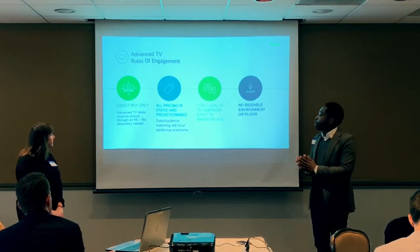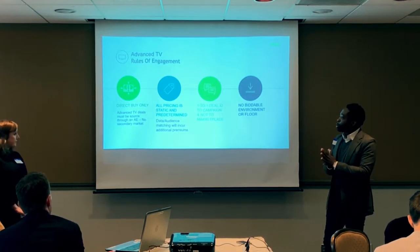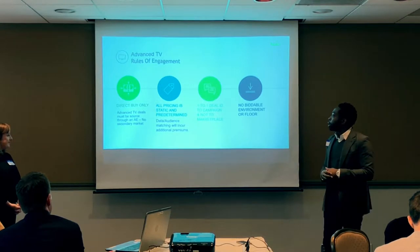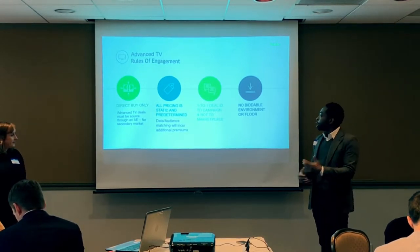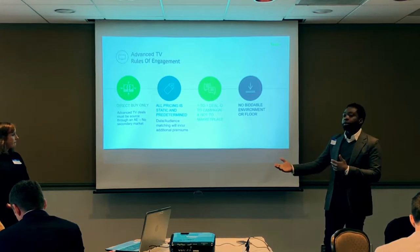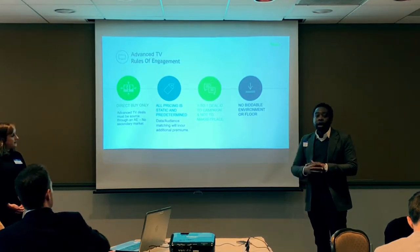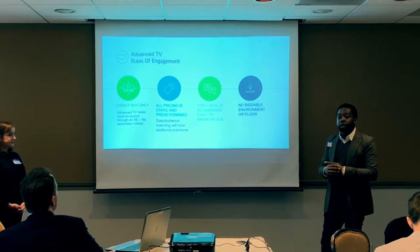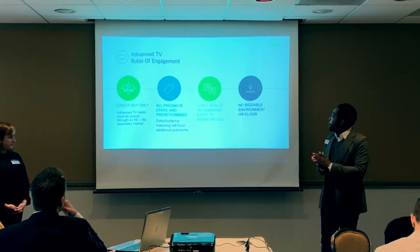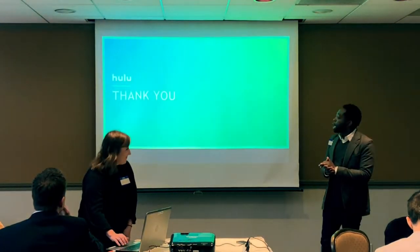Rules of engagement that set us apart: Advanced TV deals must be sourced through a Hulu AE. All pricing is static and predetermined — no bidding exchange or marketplace. It's one deal ID to one campaign, not a marketplace, which supports pod exclusivity. It's not a biddable environment where you compete with others.